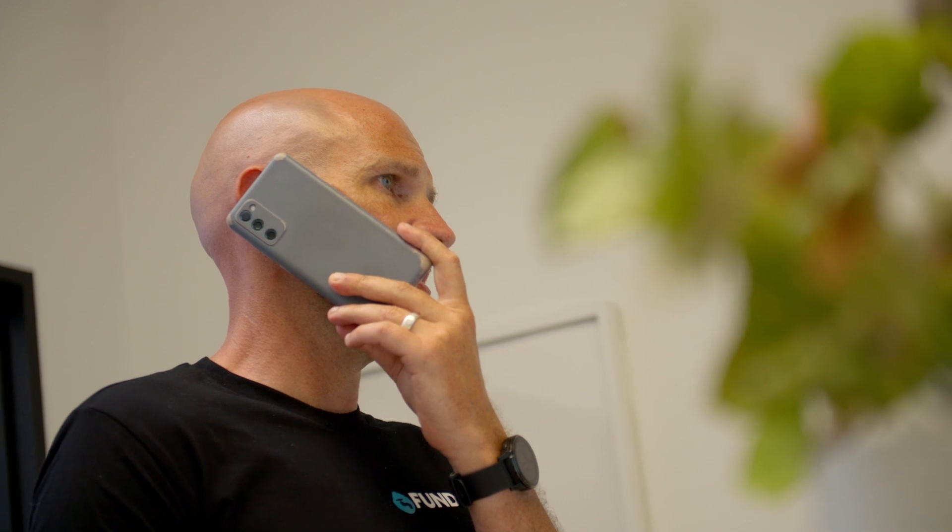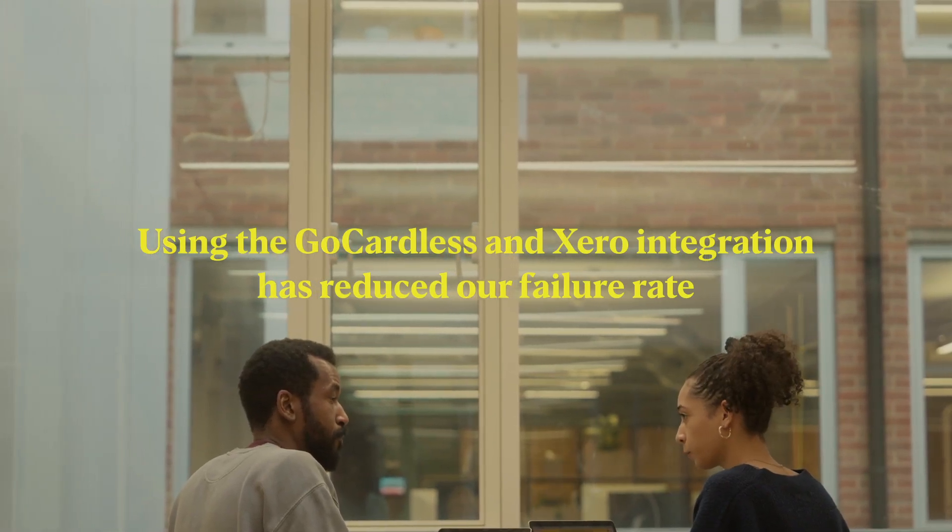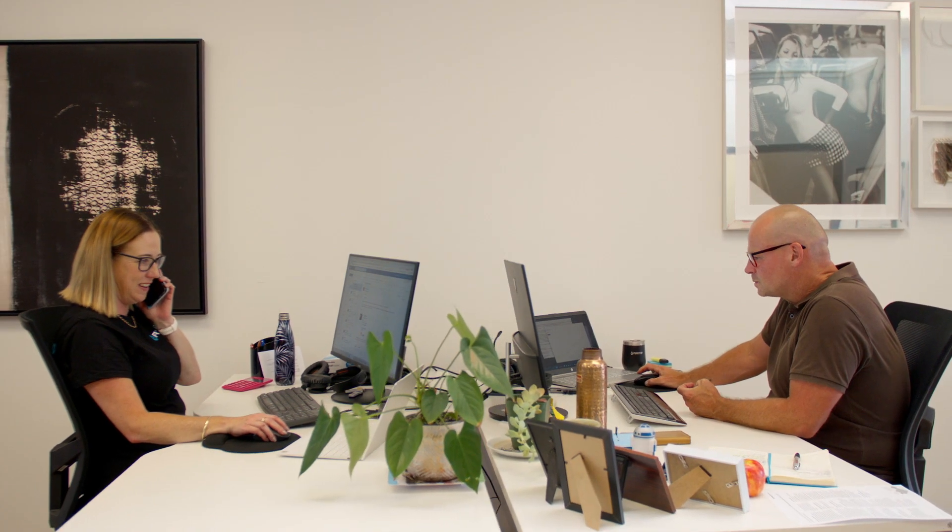At FunTap we found that using GoCardless and the Xero integration it did really reduce failure rates, because we were able to get this seamless integration going through. When our customer needed to change the date that they got paid, it would change everything in both Xero and in GoCardless, and therefore everything seemed to work really, really well.